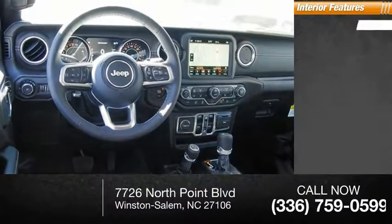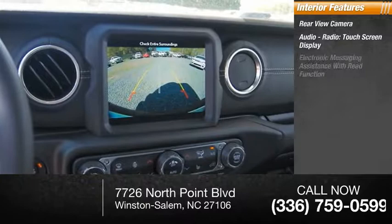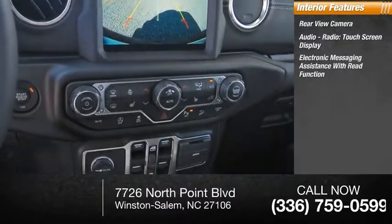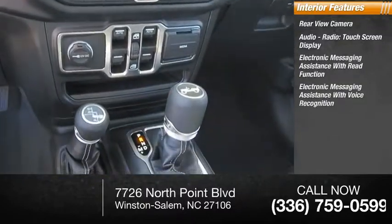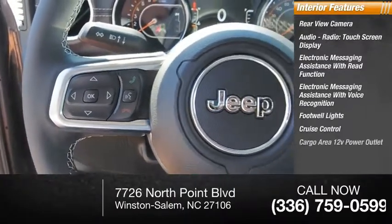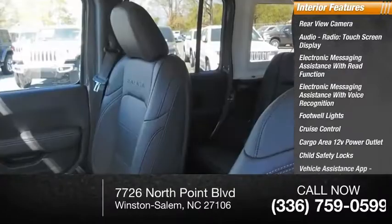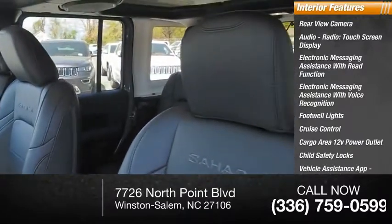Inside you'll find rear view camera, audio radio, touchscreen display, electronic messaging assistance with read function, electronic messaging assistance with voice recognition, footwell lights, cruise control, cargo area 12-volt power outlet, child safety locks, vehicle assistance app, roadside assistance, power steering.